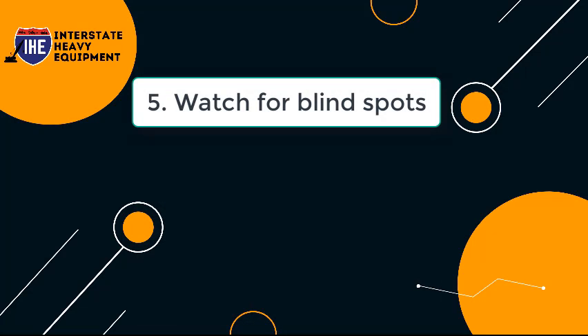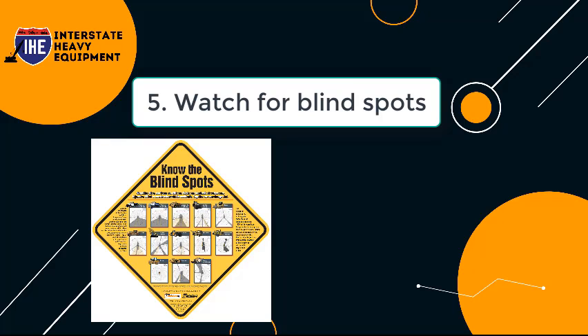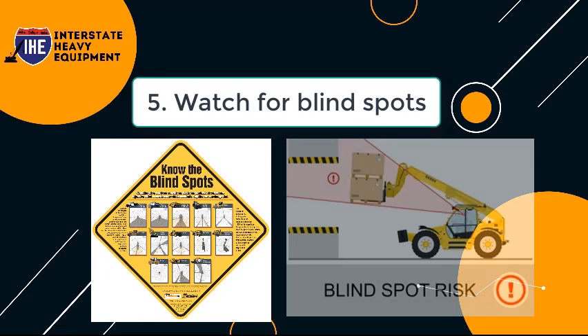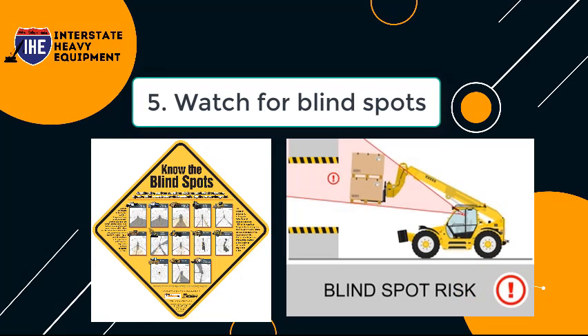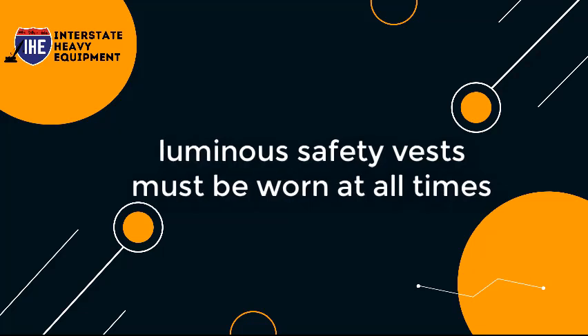Tip 5: Watch For Blind Spots. It's critical to double-check that no one is following you or standing in your blind zones before you start using the equipment. Enlist the help of a spotter or exit the machine to inspect for yourself, but never assume the coast is clear. Make any co-workers aware of your blind spots and request that they make eye contact with you before approaching the machine. Also, remind any visitors to the job site that their luminous safety vests must be worn at all times.